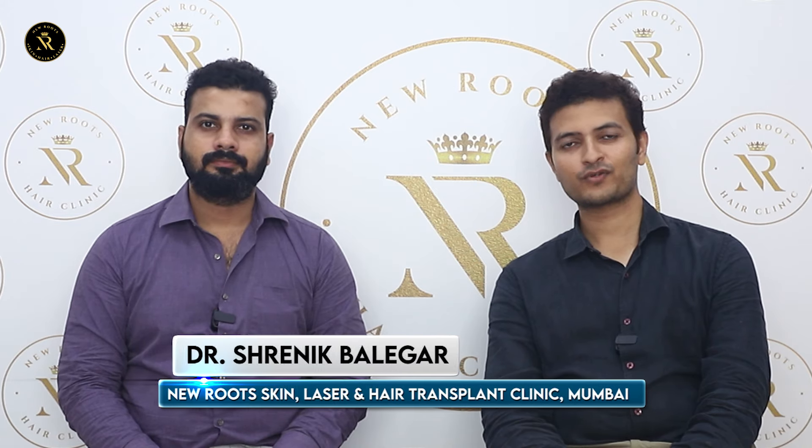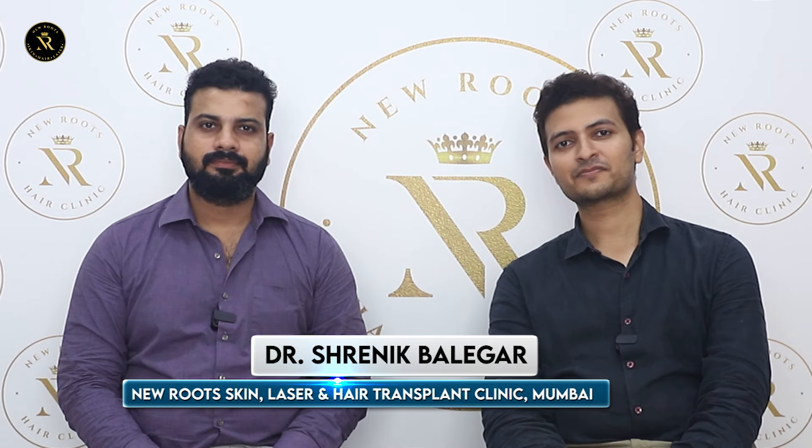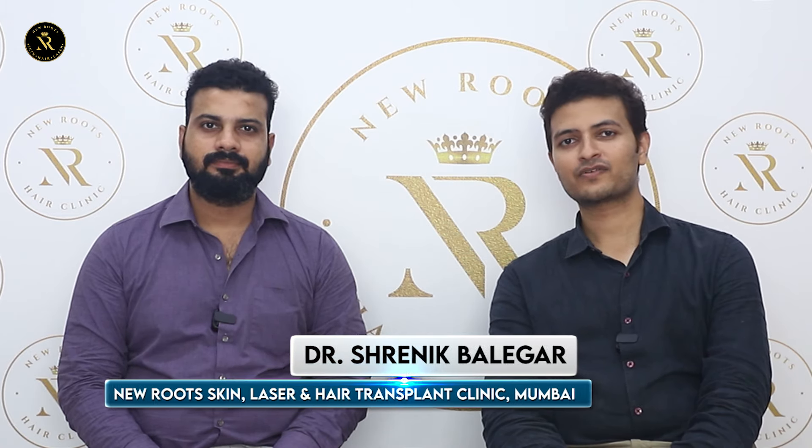Hello everyone, welcome to our channel of NeuroSkin and AirPianico. Today we have a very happy information with us. Kunna Sutta, who is from Vida Road.